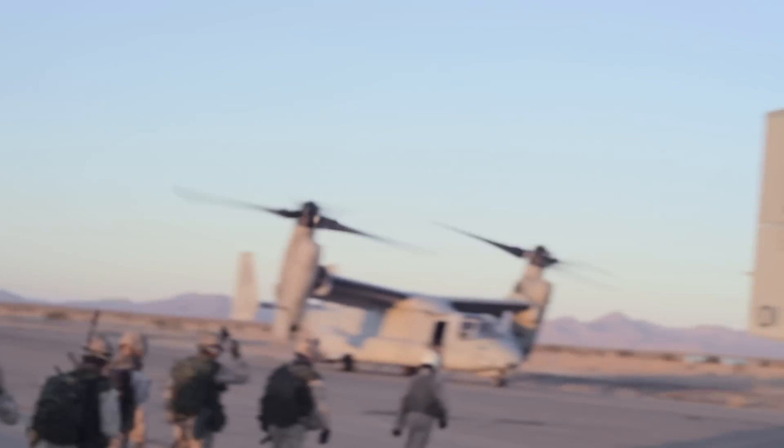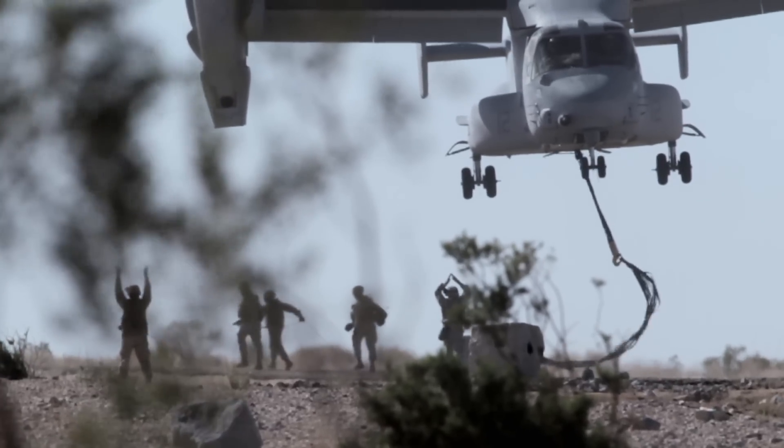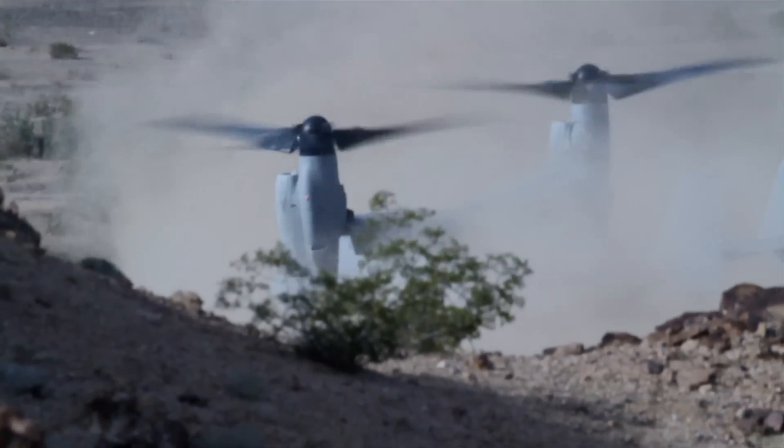When we're deployed, we do a lot of troop transportation and cargo transportation. We also have the GAU-16 and GAU-17 on the ramp in case we need to defend ourselves.